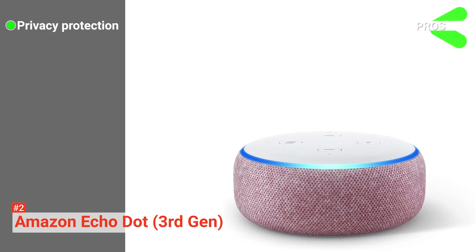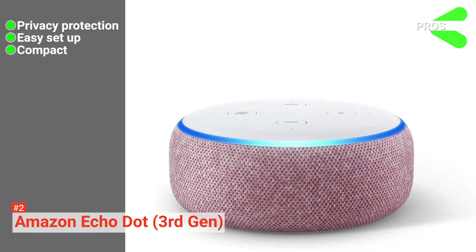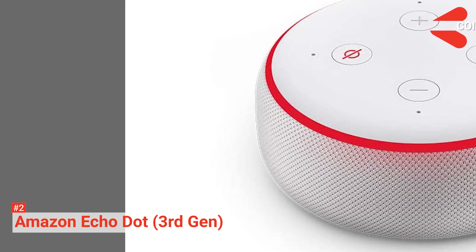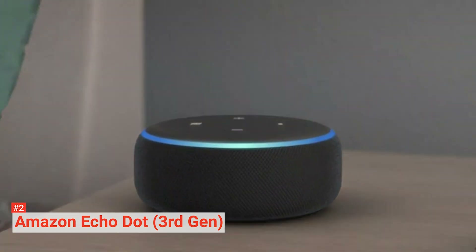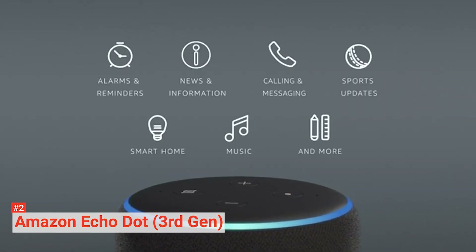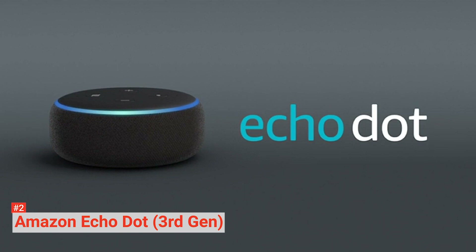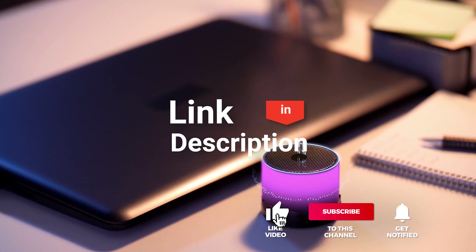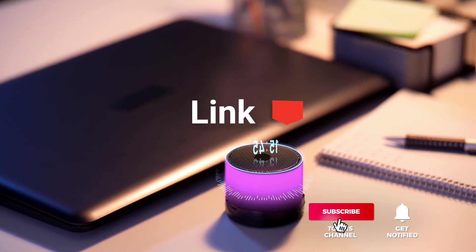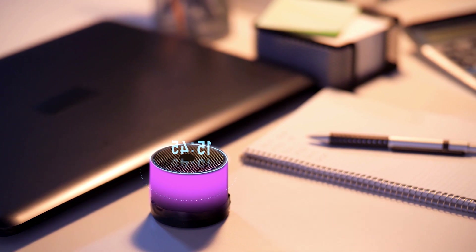Its pros are: it protects your privacy, it's easy to set up, it's compact, and it's affordable. However, you can no longer add a cover to change its look. The third-generation Amazon Echo Dot is perfect for people looking for a smart speaker that's practical and compact but still gives high-quality sound. Before we reveal number one, be sure to check out the description below for the newest deals on each of these items, and be sure to subscribe if you want to stay up to date on the best products on the market.